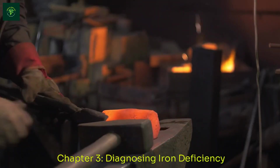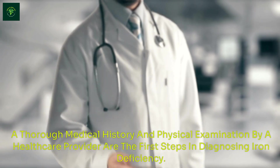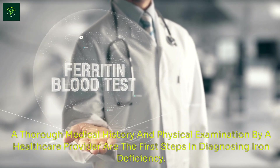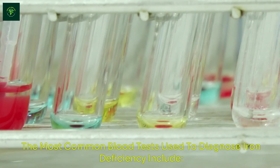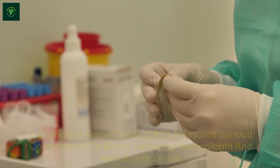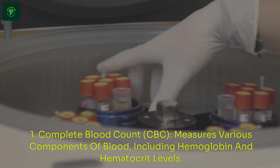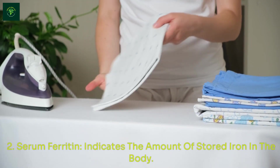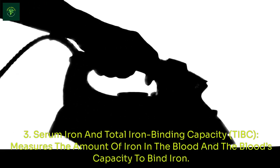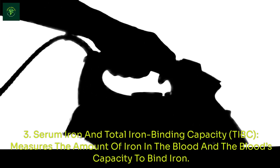Diagnosing Iron Deficiency: A thorough medical history and physical examination by a healthcare provider are the first steps in diagnosing iron deficiency. The most common blood tests used include: 1. Complete Blood Count (CBC), which measures various components of blood including hemoglobin and hematocrit levels; 2. Serum Ferritin, which indicates the amount of stored iron in the body; 3. Serum Iron and Total Iron Binding Capacity (TIBC), which measures the amount of iron in the blood and the blood's capacity to bind iron.